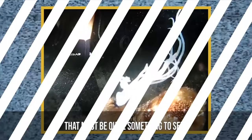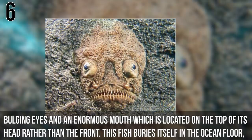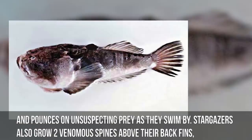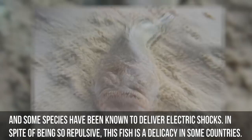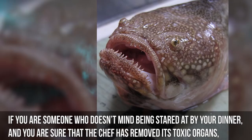Number 6: Stargazer. Described as being the meanest thing ever created, the stargazer fish has two large bulging eyes and an enormous mouth located at the top of its head rather than the front. This fish buries itself in the ocean floor and pounces on unsuspecting prey as they swim by. Stargazers also grow two venomous spines above their back fins, and some species deliver electric shots. In spite of being so repulsive, this fish is a delicacy in some countries — just make sure the chef has removed its toxic organs.